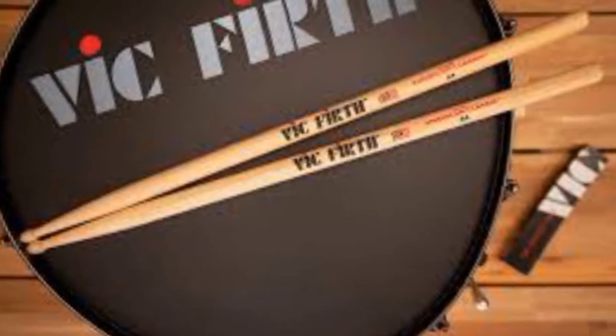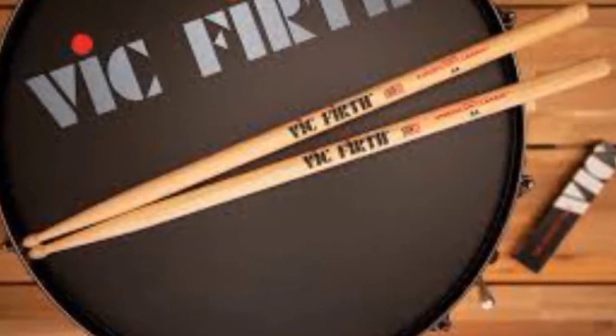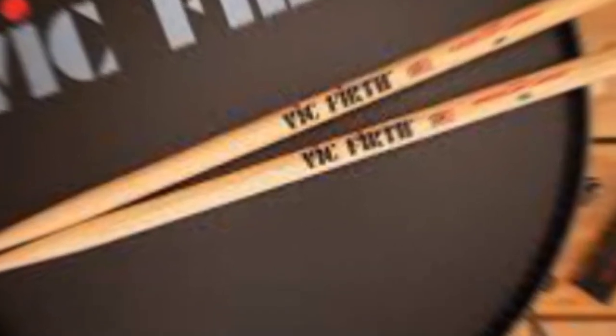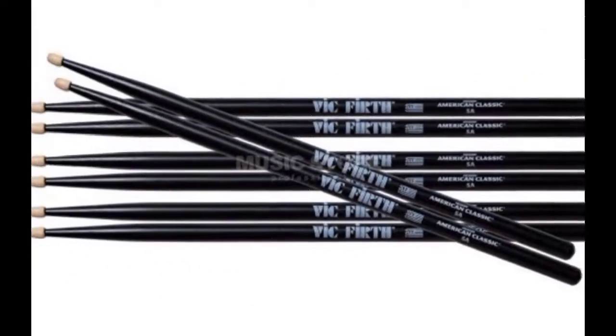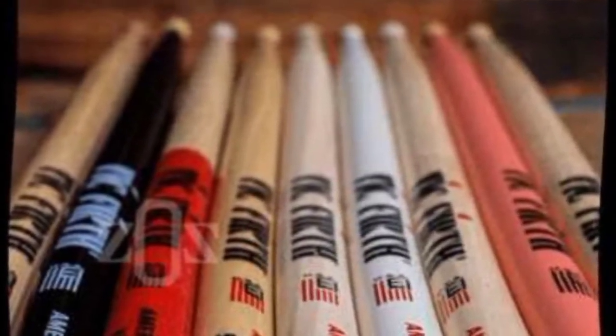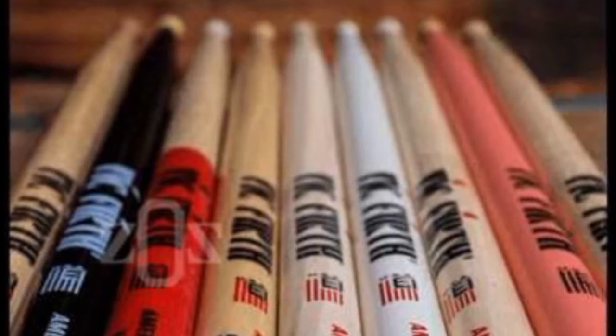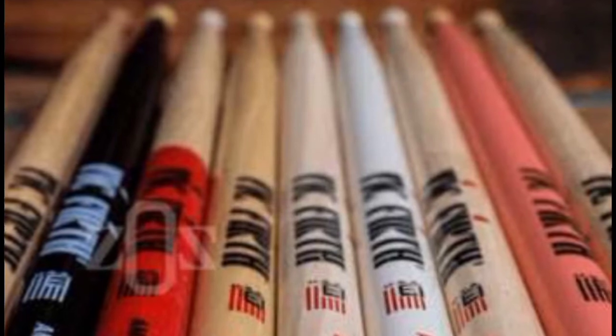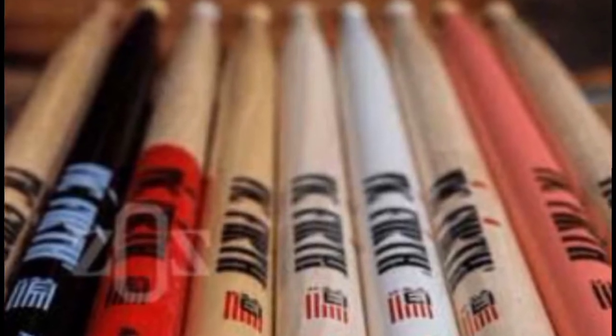Number one: Vick Firth American Classic 5A. This amazing drumstick is number one because of its quality and unrivaled durability. Apart from that, the Vick Firth Classic 5A is known to be every beginner drummer's favorite. Playing rock music involves plenty of power and attack, and this stick is known around the world as the best for rock.